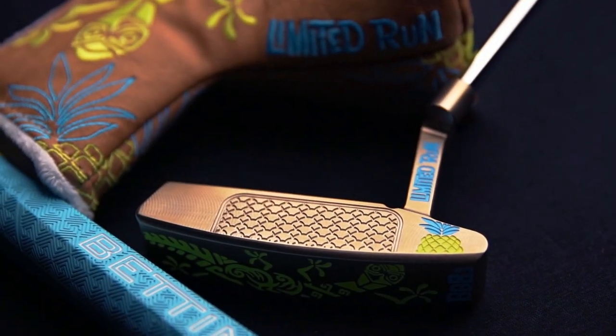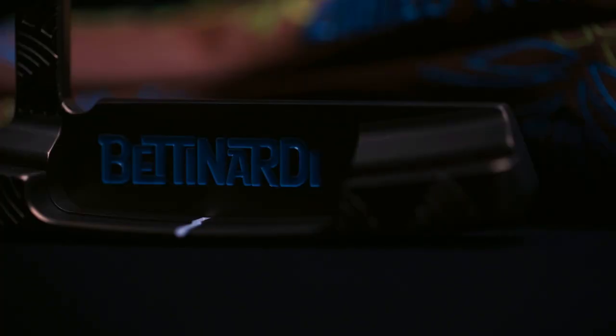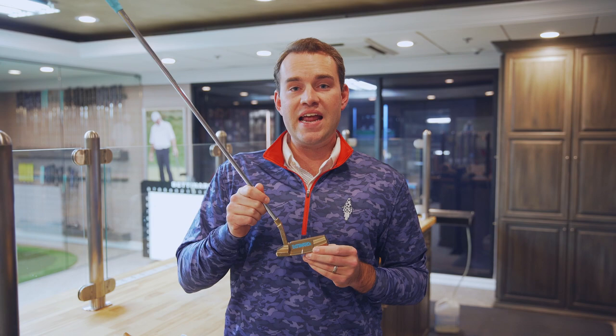Hey everyone, this is Sam Batnardi here at Studio B, and I'm so proud to unveil our new Tiki Putter for 2020. This year's Tiki Putter is a BB 8.1 body, inspired off our popular BB 8 head shape.